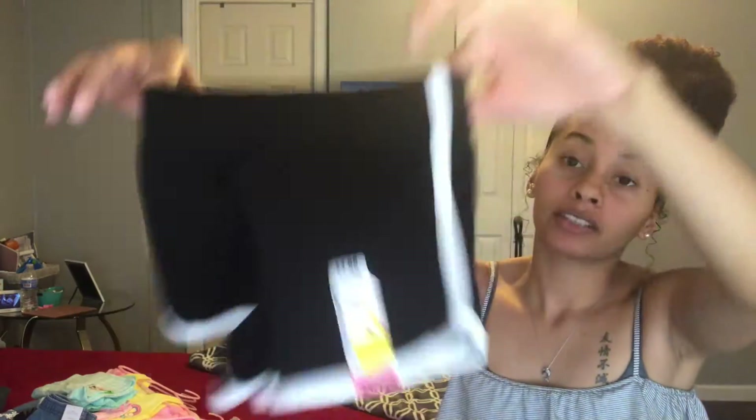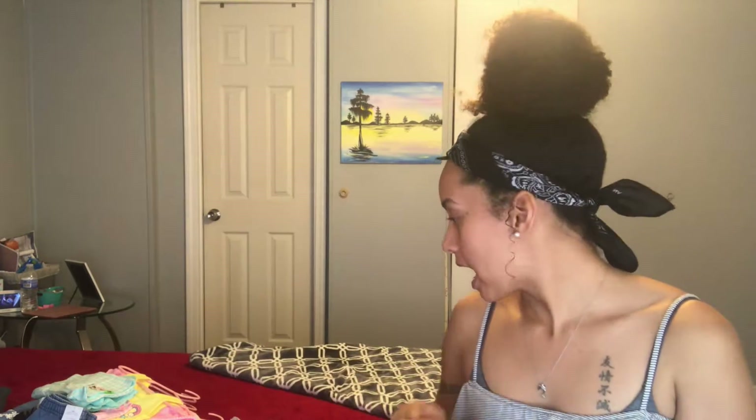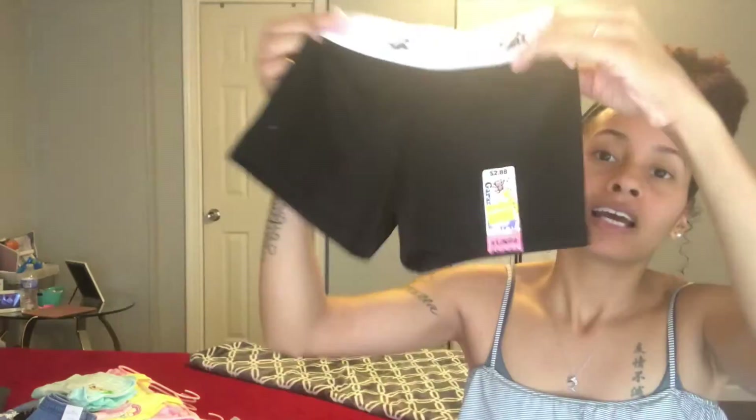These were $3.88, got them for $2, size 2T. I tried these on her last night — around the waist they fit, though they're a little long since it's still winter. By summer they'll fit great. I got the black pair and the gray pair as well. A good thing about Walmart is they often bring back the same summer items year after year. The last item is these cute little cheerleading-style shorts — black with a star — $2.88, got them for $2, size 2T. That's all the clothes I got for her!